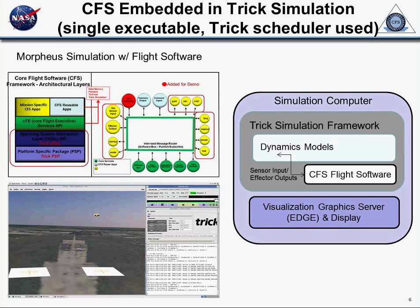We did it by taking out the scheduler and wrote a Trick scheduler, so a Trick trigger controls all the work for the CFS. This allows us to pause, stop, fast-forward, rewind, and do all kinds of things in a simulation environment. We also run this where the cores are separate over UDP, like other executes app.